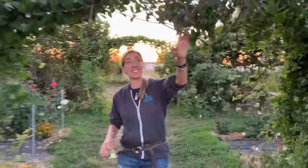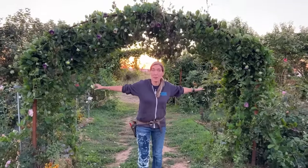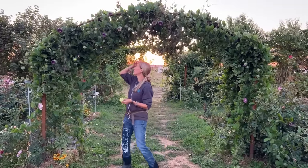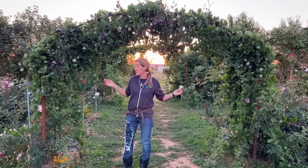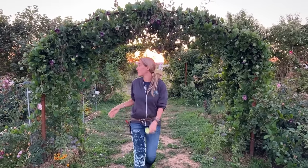Here's another excellent example of cup and saucer vine — there are two plants, one on either side of this arch. This is the purple one, with those beautiful dark purple flowers. Just two plants, two seeds, did all of this. Definitely a fun one.